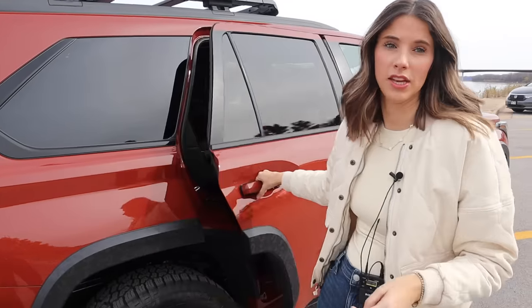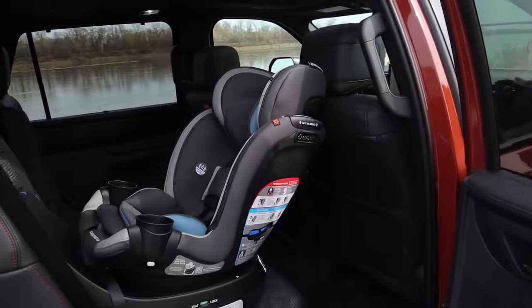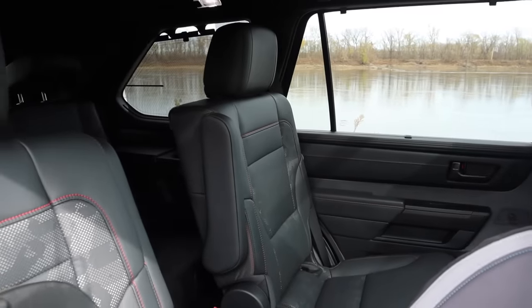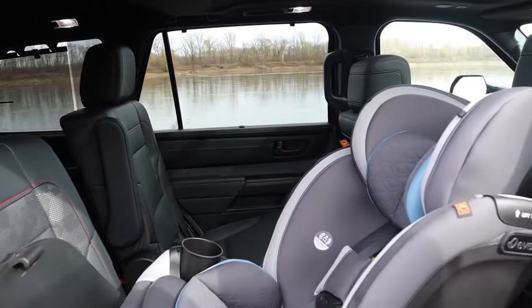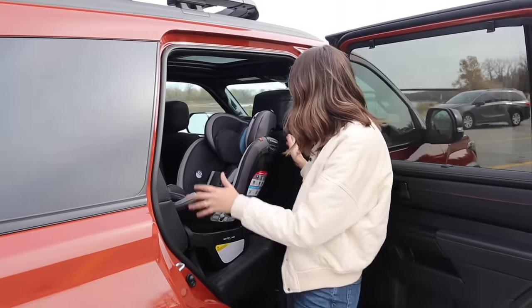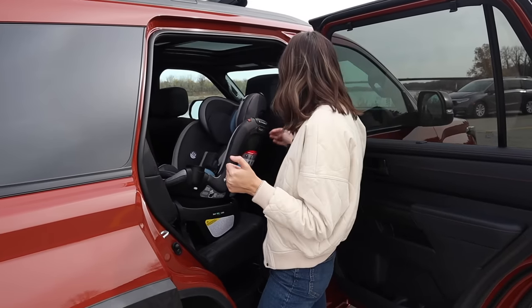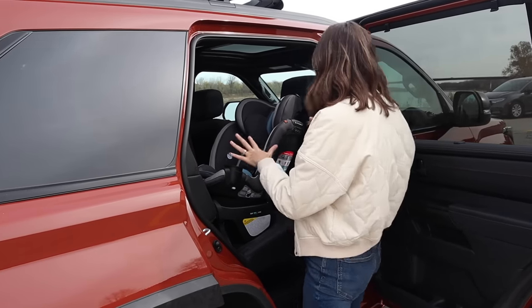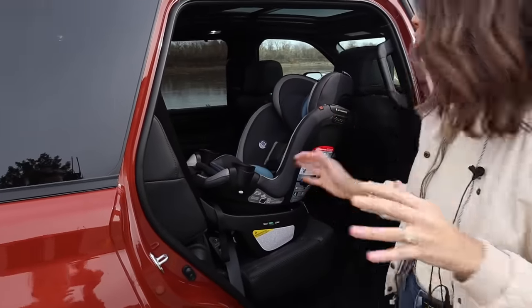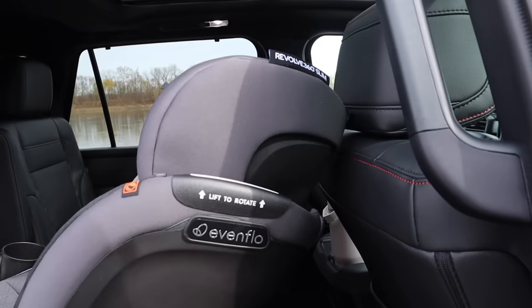We are going to start breaking down the car seat setup. The Toyota Sequoia does come in a bench and captain's chairs. The bench — I've never been able to get my hands on one, so as far as I'm concerned it's a rumor. I've never seen one. If you have one, I would love to see a picture of it. I brought the Evenflo Revolve today. I wanted to choose this because it actually has a very steep recline. So I just wanted to show that even though this car is freaking huge, look at how little my car seat clearance is with the passenger seat set for myself at about six feet tall.